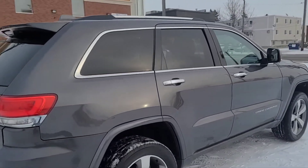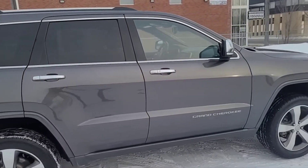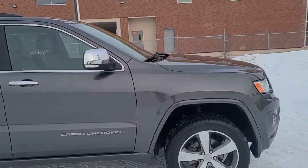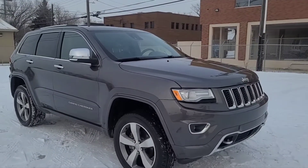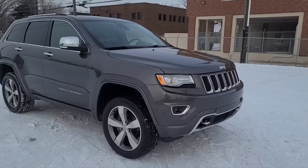Obviously I can't cover every detail about this Grand Cherokee, but if you'd like to know more information you can check it out at WaterlooFord.com or come stop by the dealership and check this vehicle out in person. In the meantime you can stay up to date by checking us out on various social media platforms — if you gave us a follow it would be greatly appreciated.